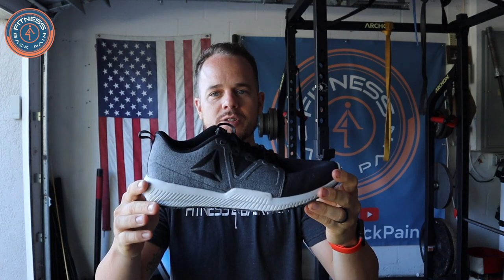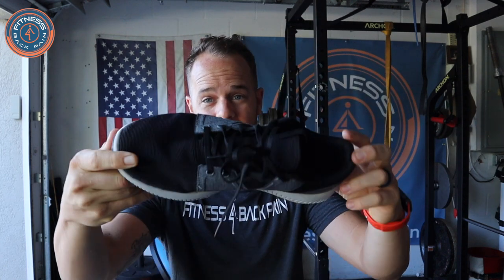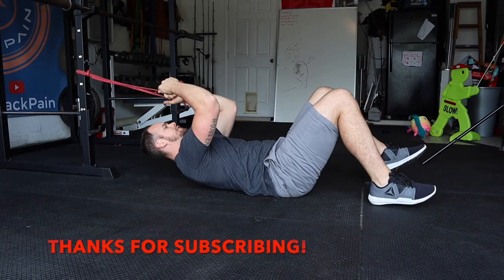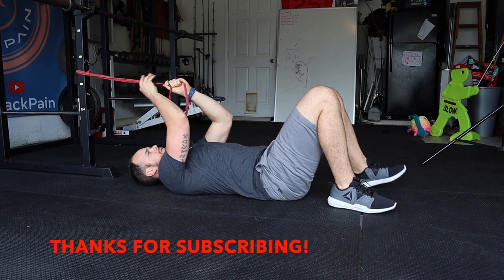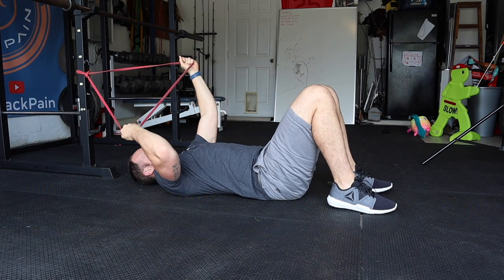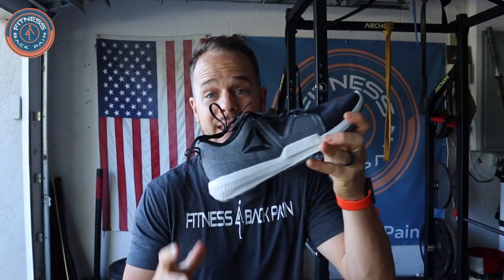So let's look at your typical, ordinary, run-of-the-mill running shoe or athletic shoe. I've got these Reeboks here — a great looking shoe. I've had these for a couple of years and look how new they look. You want to know why? Because I hardly ever wear them. If I'm going to shoot a video or do some exercise demos, I'll throw these on because they look good. But functionally, when it comes to how they feel on my feet and the position of my body, going out to the mall or to the store, I'm not going to wear these shoes.